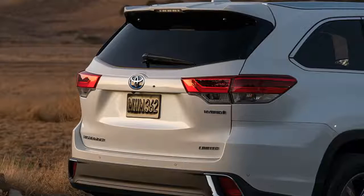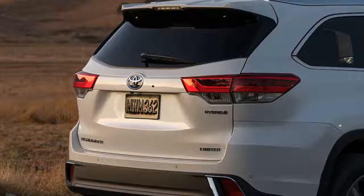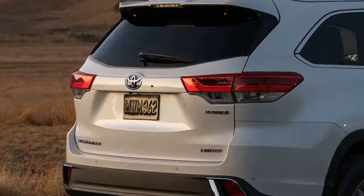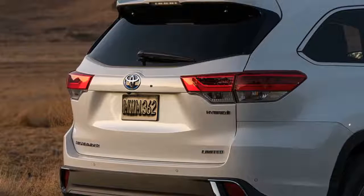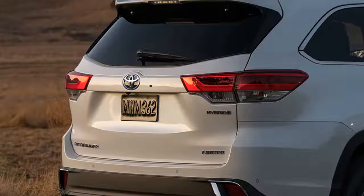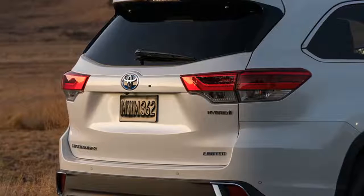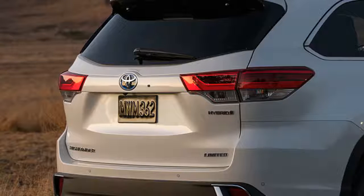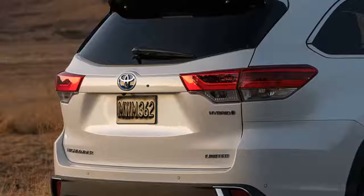The XLE also adds two sunshades, leather upholstery, a leather-wrapped steering wheel, heated power front seats, satellite and HD radio, a navigation system, and an 8.1-inch touchscreen. The Limited at $45,200 gains 19-inch wheels, LED fog lights and accent lighting, rear parking sensors, ventilated front seats, driver memory settings, second-row captain's chairs that reduce seating capacity to seven, and a 12-speaker sound system.